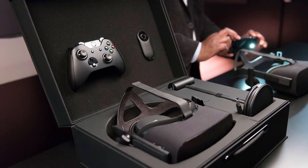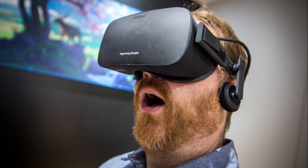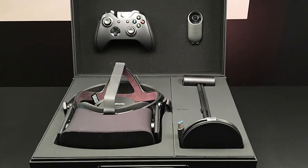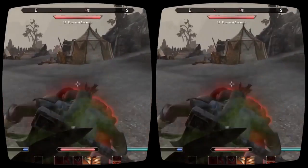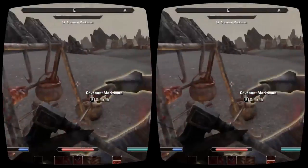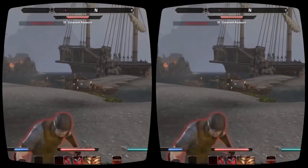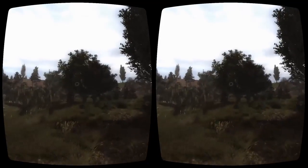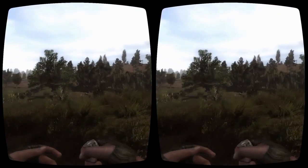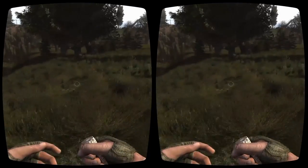As exciting as the Oculus Rift might sound at first, there are plenty of reasons to hold off on making your purchase. First and foremost, you need a very beefy PC to power the headset properly. Oculus recommends an i5-4590 or better, a GTX 970 or R9-290 or better, and at least 8GB of RAM — meaning you'll still be paying at least $949 for the PC alone.